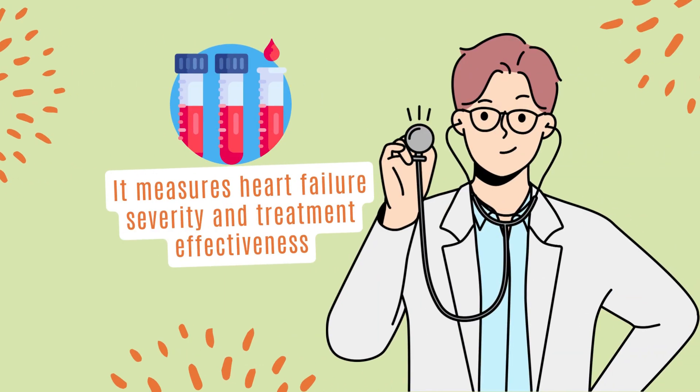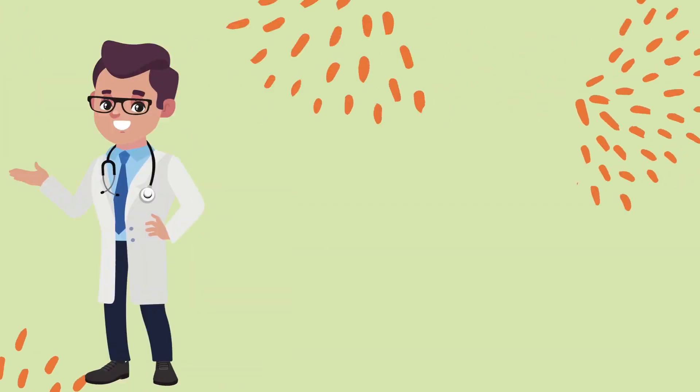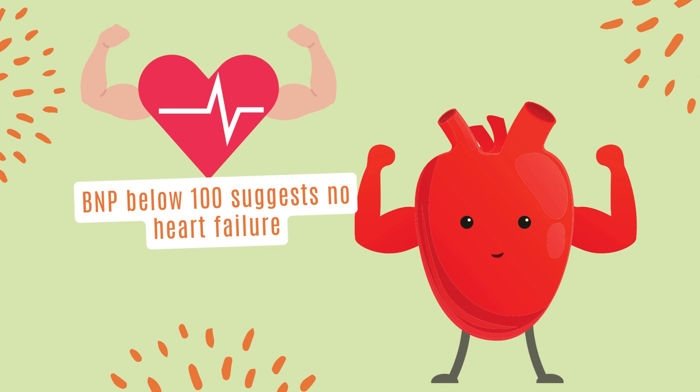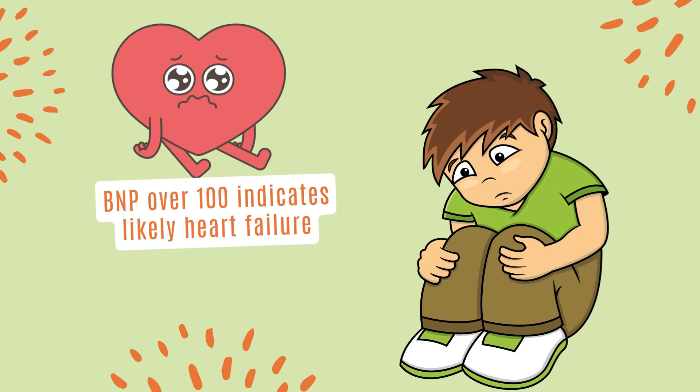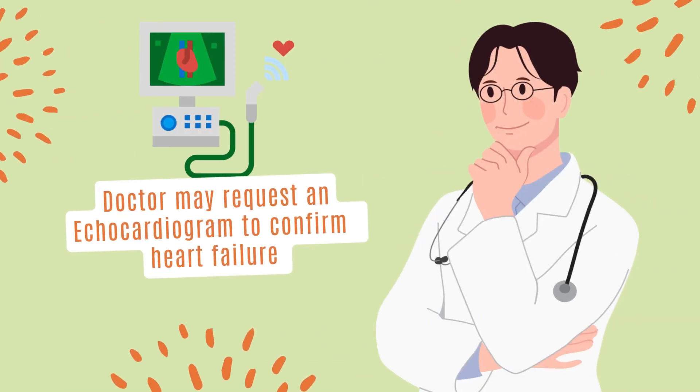BNP is also used to assess the severity of heart failure and treatment efficacy. However, the BNP test rules out heart failure rather than diagnose it. If you have BNP less than 100, you might not have heart failure, but if it is higher than 100, it's highly likely you may have heart failure. Your doctor can order other tests like an echocardiogram to confirm heart failure.